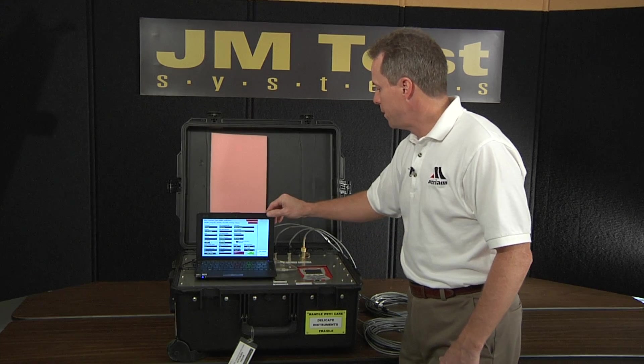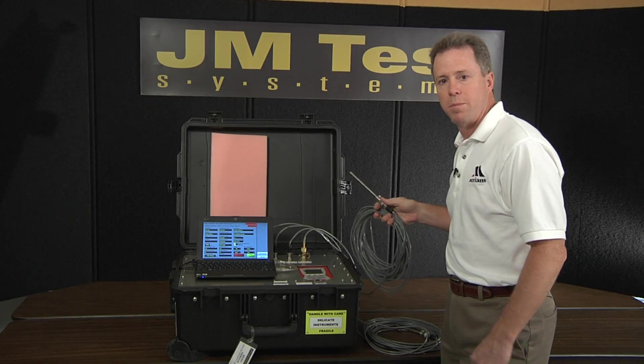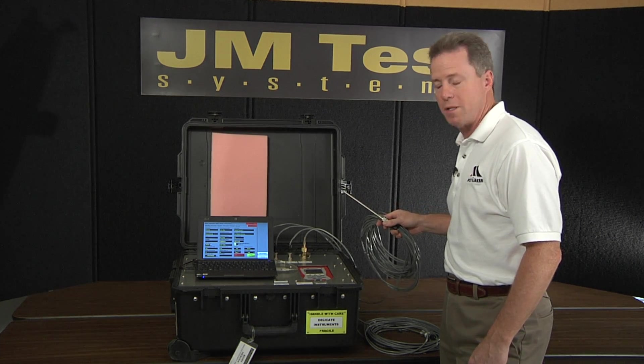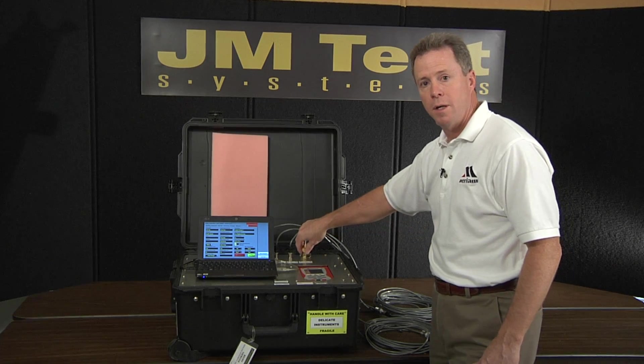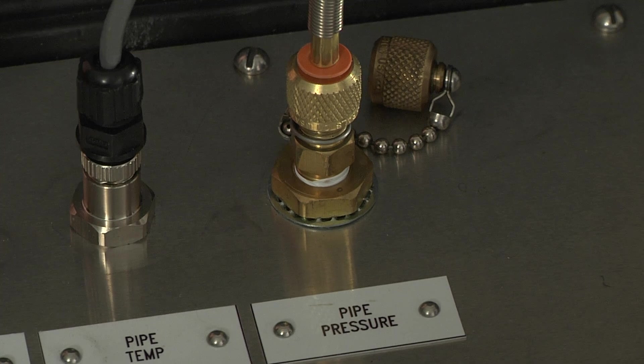The temperature is brought back into the PIT with a cable and an RTD, which are supplied with each unit — two of those, one for ambient temperature and one for pipeline temperature. Pressure is brought into the MFT pressure measurement module by the use of an industry standard pressure cable.